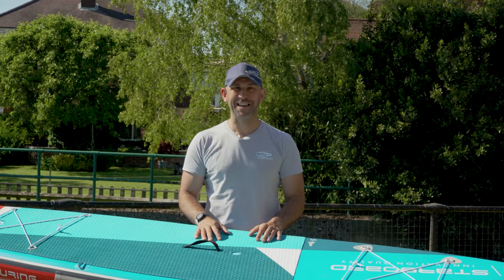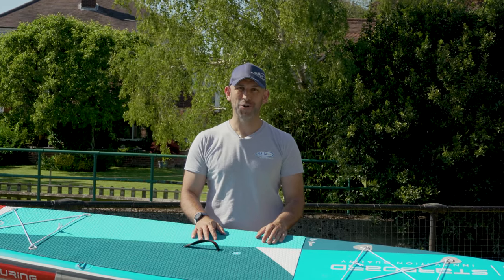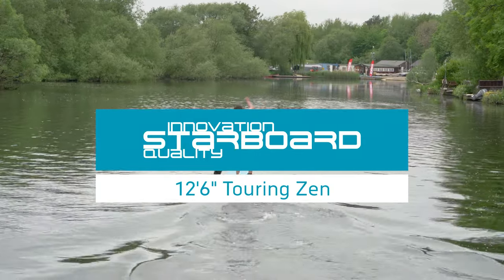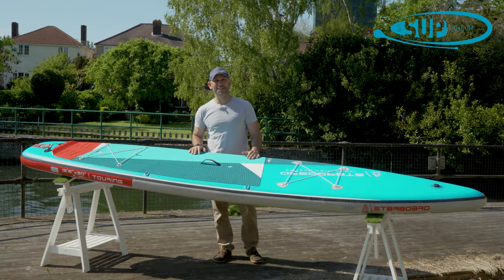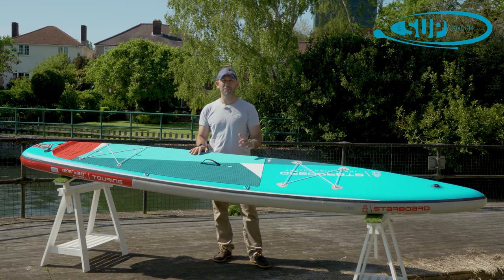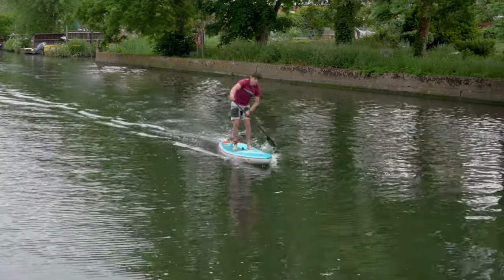Hi, my name's Tony and I'm from The Sup Company, and I'm here to tell you a little bit more about the all-new Starboard 12 foot 6 Touring Zen. Here we are with Starboard's most popular inflatable paddleboard, the Starboard 12 foot 6 Touring Zen.